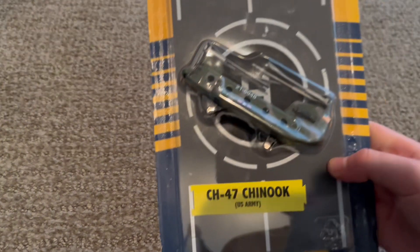Yo, what's up guys? Welcome back to another video. We've got another unboxing video to do with you. We've got two Runway 24 planes, both by Daron — the CH-47 Chinook and the B-2 Stealth Bomber, so let's get into it.